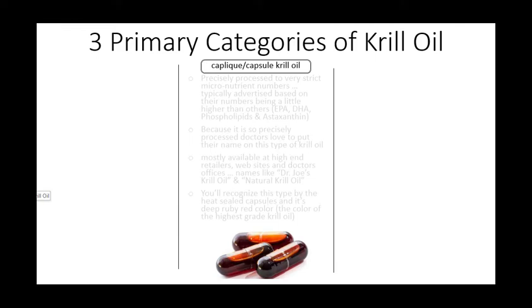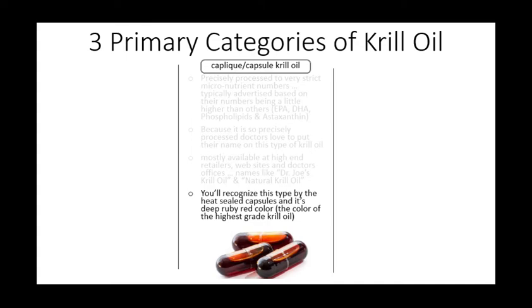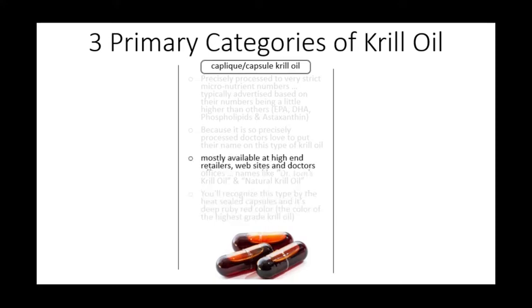The second category is what manufacturers call kaplik or capsule krill oil. This is easy to recognize because it comes in heat-sealed capsules instead of soft gels. They will typically be deep ruby red in color — this is the color of a high-grade, high-phospholipid krill oil. Capsule oil is only typically available in high-end vitamin retailers, websites, and doctor's offices.